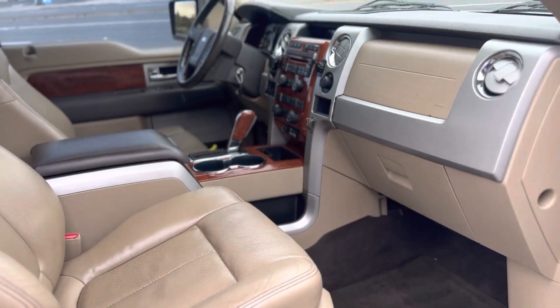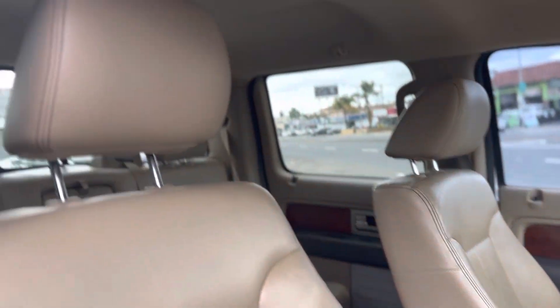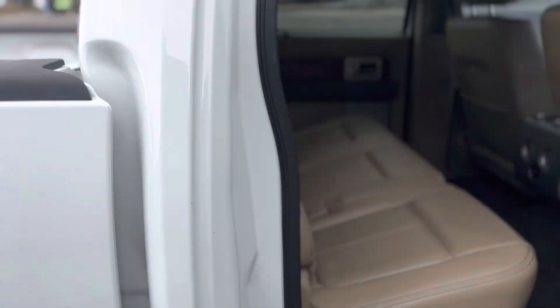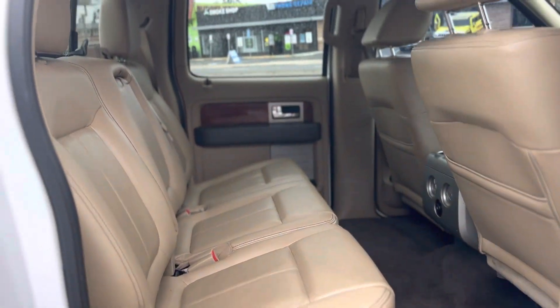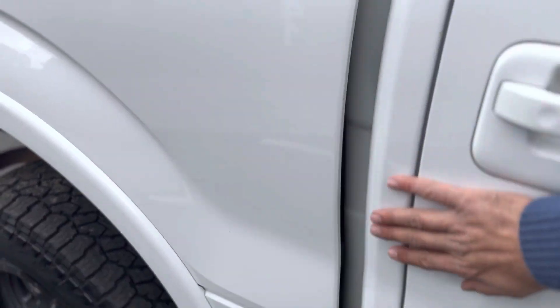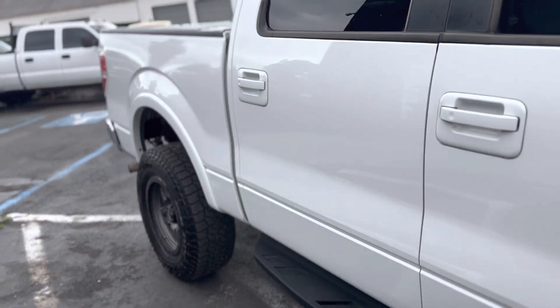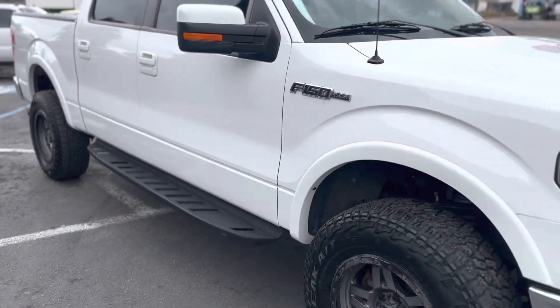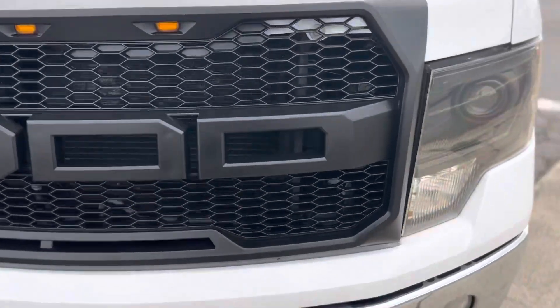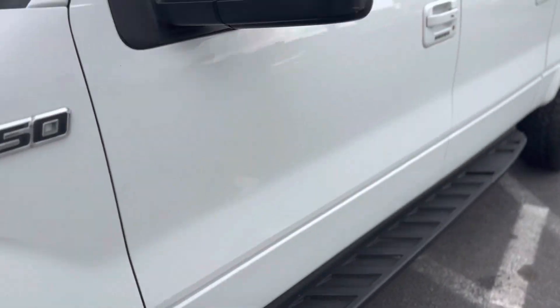Very clean, non-smoker truck, obviously in beautiful shape. I will show you guys the driver side seat as well, where there is a tiny little rip on the leather. Paint is corrected and ceramic coated — extremely smooth paint for its age. I think most of our customers get very surprised when they see these in person. As you can see, it also has a little LED light bar on the front bumper.